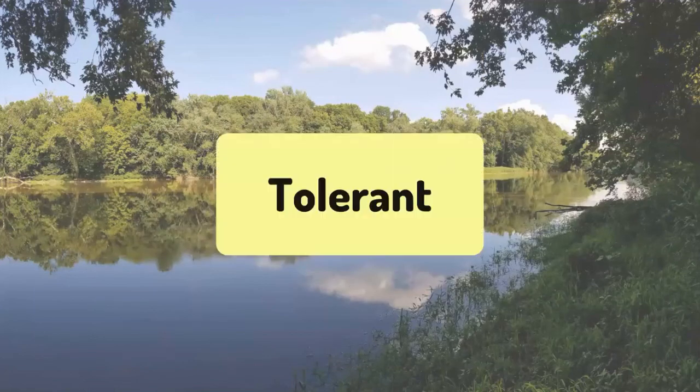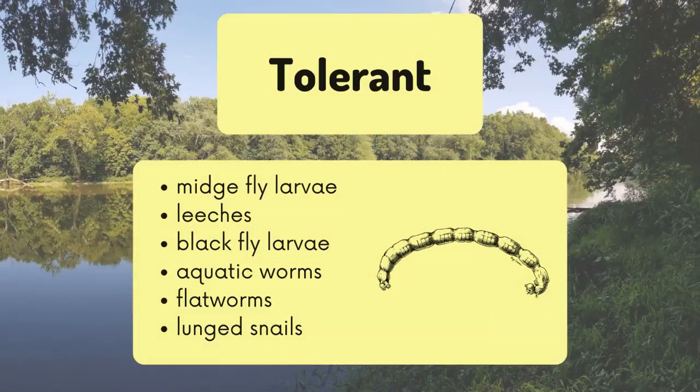The last category of macros is called tolerant macroinvertebrates. Tolerant macroinvertebrates can live in polluted water, although they wouldn't like to. Tolerant macros can include midge fly larvae, leeches, blackfly larvae, aquatic worms, flatworms, and lunged snails.